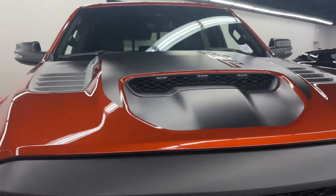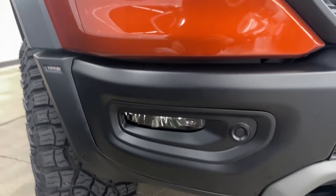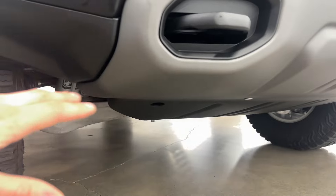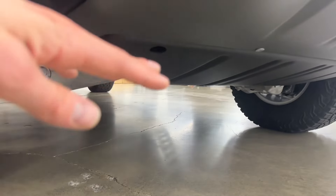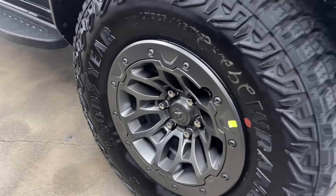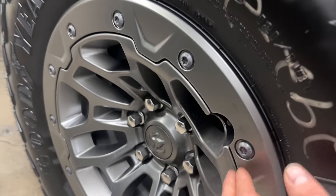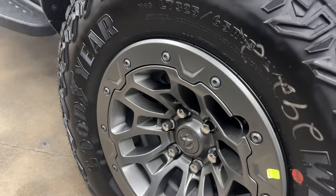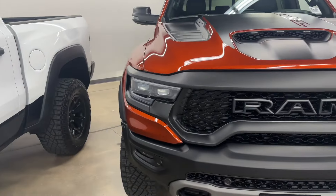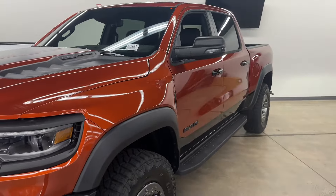This truck also has the RAM words LED turn signal in the mirror. You've got cool TRX graphics and LED amber lights that make it look wide and mean on the fender. You also get LED fog lights, tow hooks, front arms with super strong bushings, a skid plate, and Goodyear Wrangler tires wrapped around the TRX rims — they're super strong, built beefy with six bolts.